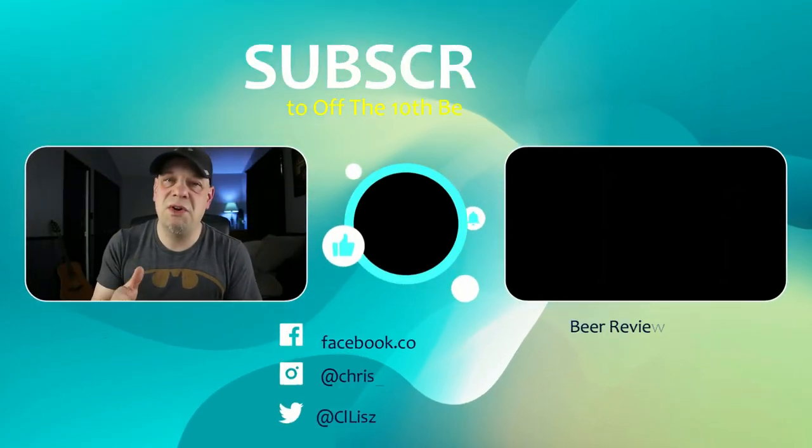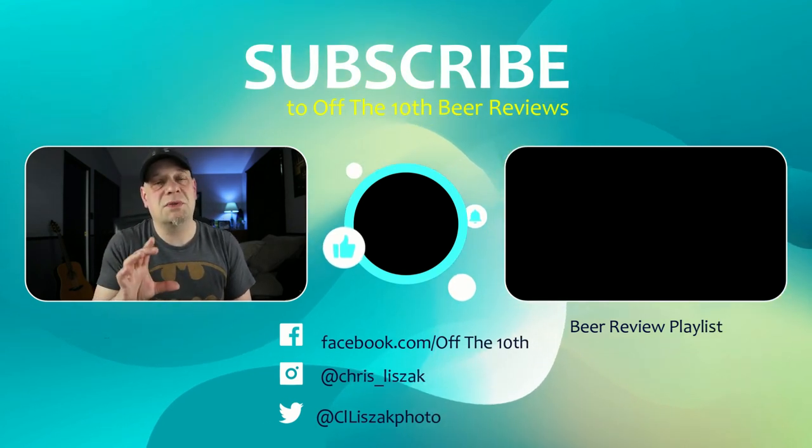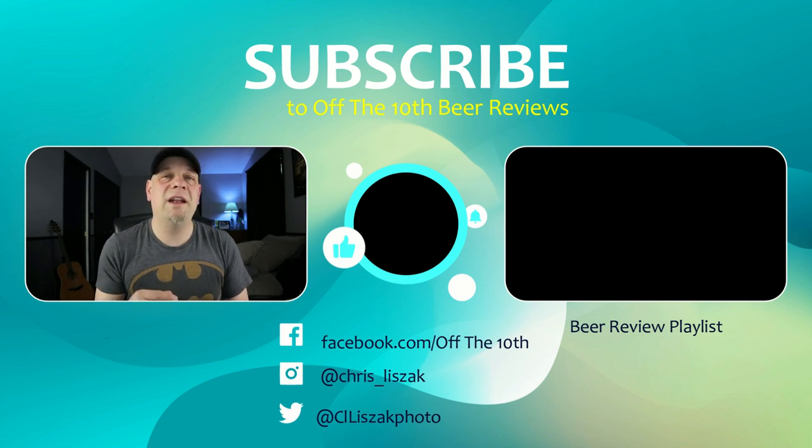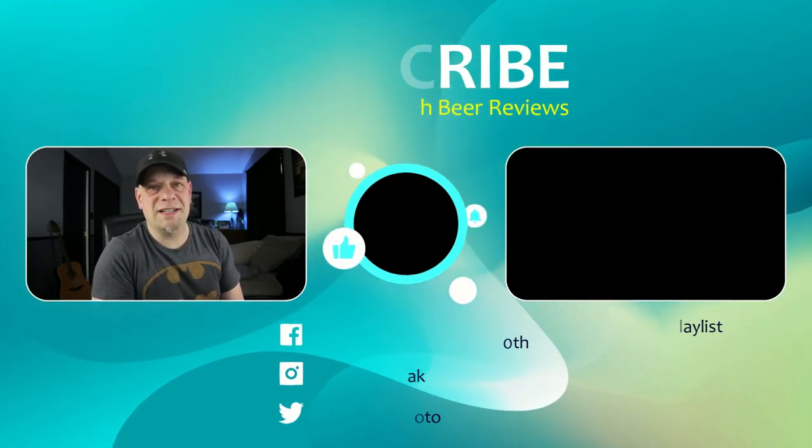Thanks guys for watching the video, I really appreciate it. If you want to keep following me, click the subscribe button, and if you want, check all my other videos by clicking on the link beside me. Cheers guys, thanks, bye.